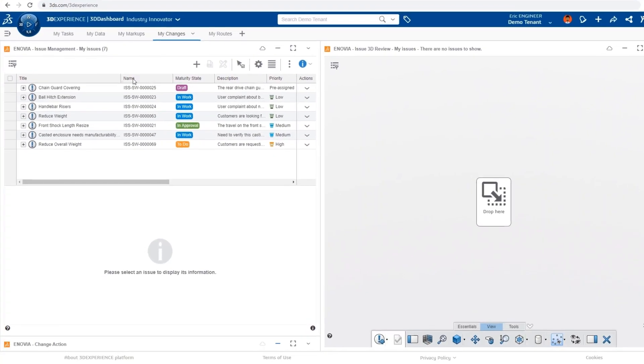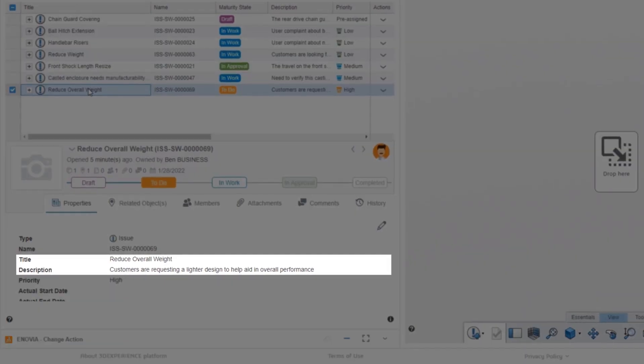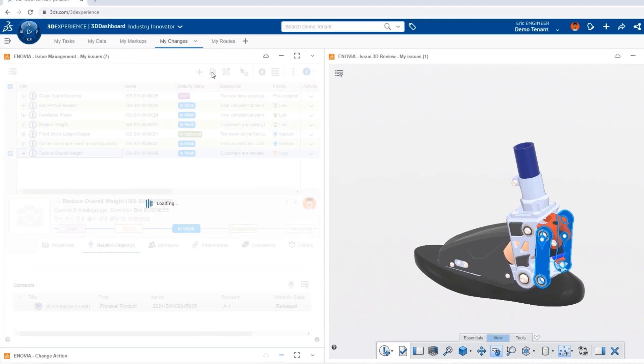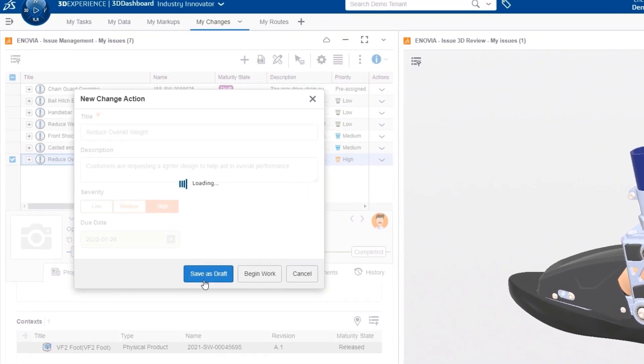Whether it's the next big idea or a challenge from the field that needs to be addressed, having a formal way for anyone in the company to capture feedback is crucial. Issues are a powerful tool for capturing, prioritizing, and processing incoming requests. Not every idea is a good one and not every request for change is actionable, but for those that are, issues can be seamlessly transitioned to a change action.